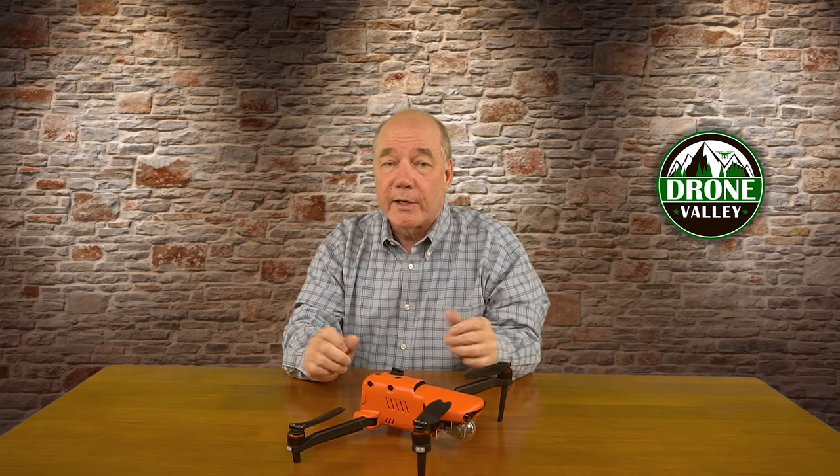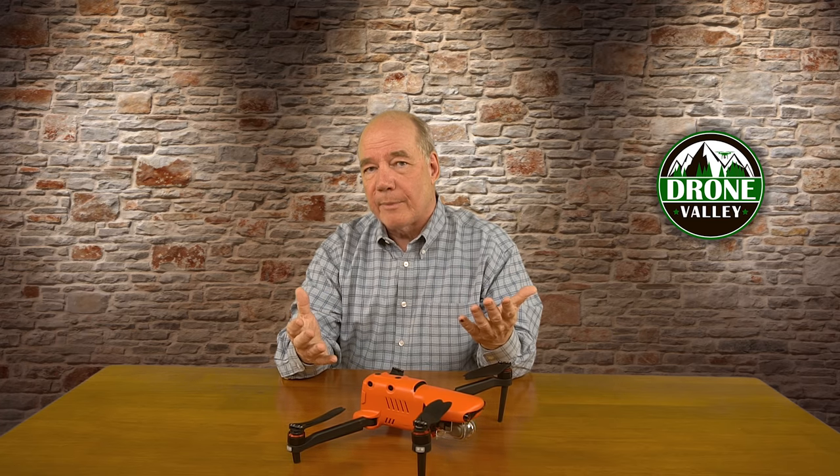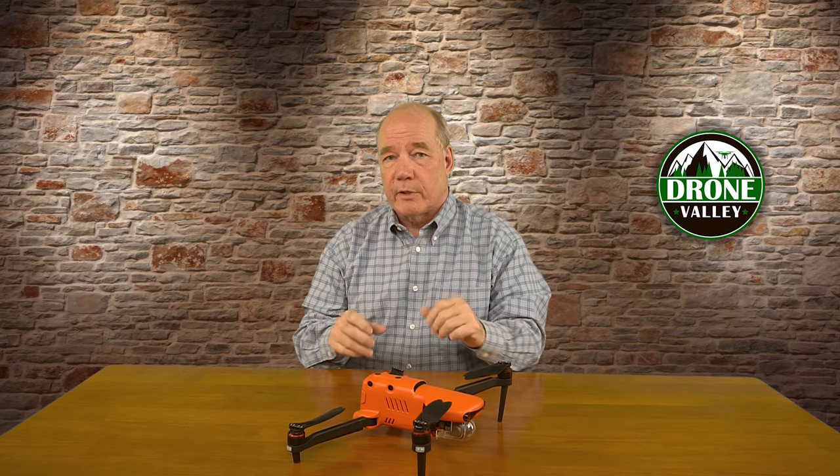These next two questions have to do with additional flight characteristics. The first is how long can I fly the drone, and the second is how loud is the drone compared to other drones on the market today? I'll answer the flight time question here at the desk since I've been flying this a ton, and then I'll take you outside. I'll put the Evo 2 up in the air and use an audio meter to capture some audio, then I'll put a few other popular drones up as well for a quick side-by-side comparison.